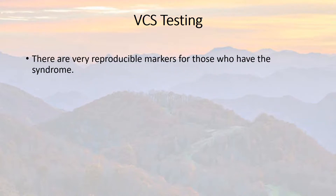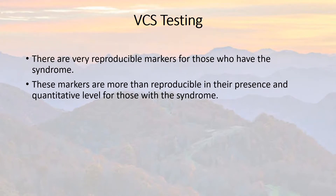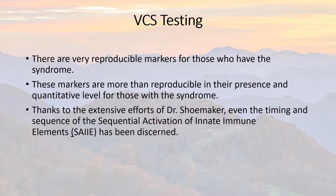VCS testing is a very reproducible marker. It's accurate. You can test it now, test it later, test it twice in a row, and you're going to get very similar results. They're reproducible, and their presence is quantitative — which means not just a yes or no, but exactly how much yes or no level for those with the syndrome.